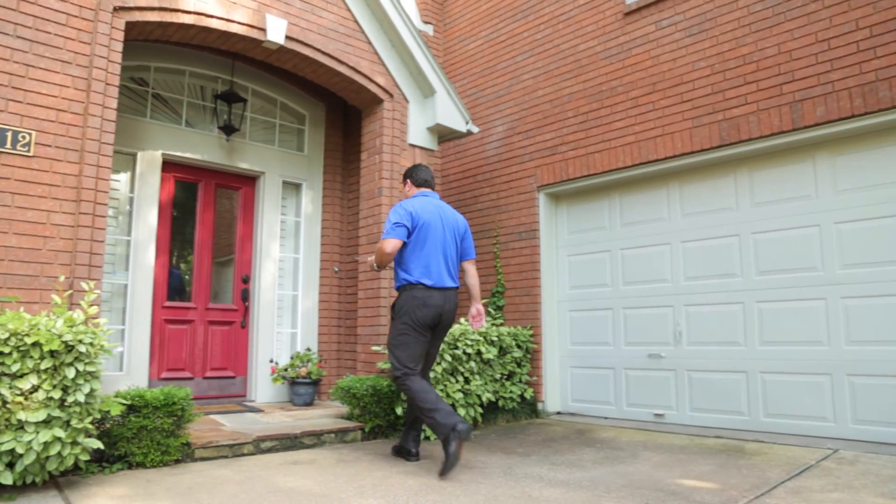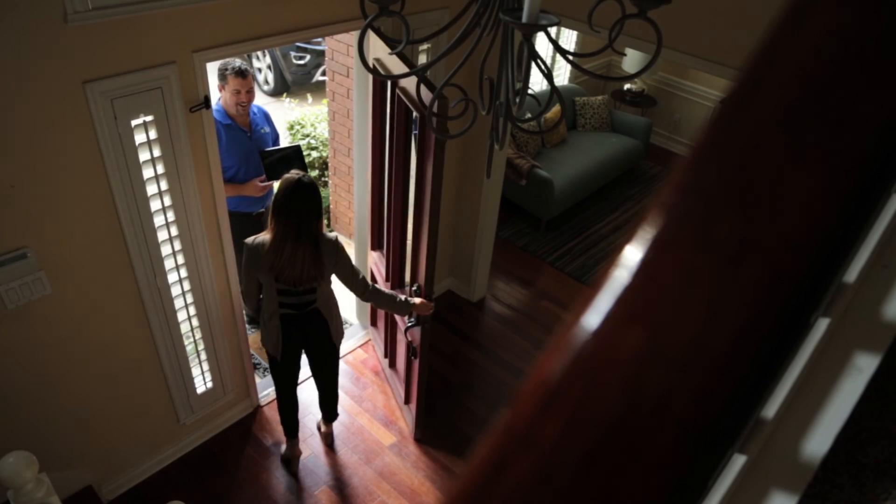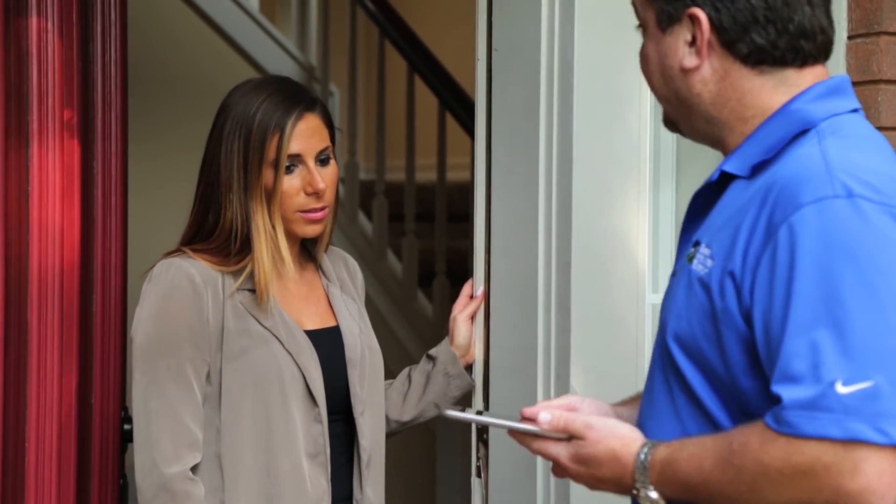We've actually transitioned it into a tablet form and now these tablets sit at the front desk of every one of our offices nationwide, and the endless possibilities of where we can continue to use it really just go up from here.